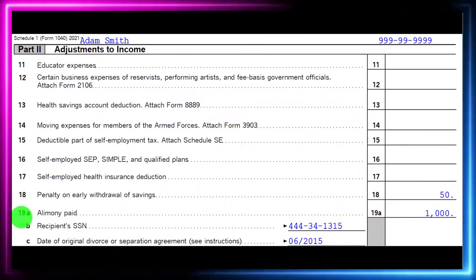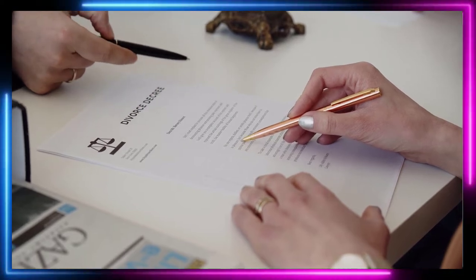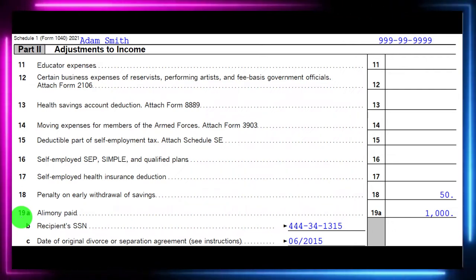Prior to this change, child support would not need to be recorded as income and it wouldn't be deductible — since both spouses benefit as it's for the child. However, if it was alimony, it's for the support of a spouse, so it used to have to be recorded as income by the recipient and could be recorded as a deduction by the one paying.